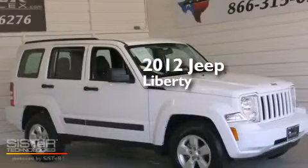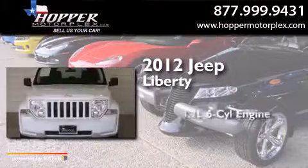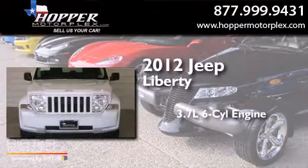This is a 2012 Jeep Liberty. It features a 3.7-liter six-cylinder engine and an automatic transmission.